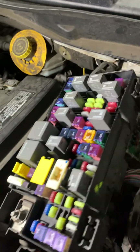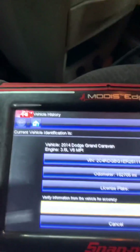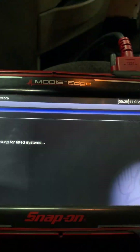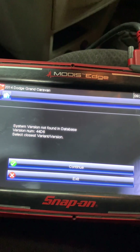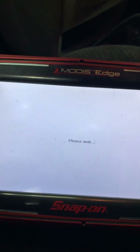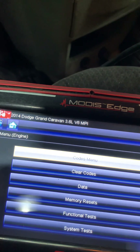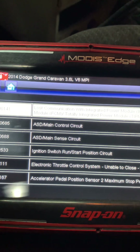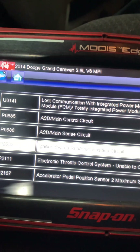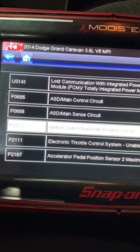There are a few misconfiguration codes. The first one is coming from the ignition switch. In the engine computer, there's a bunch of codes — lost communications, SD control, and an ignition switch run/start position circuit code. This is what I think the problem is: ignition switch run/start position circuit. This is referring to an ignition switch issue.